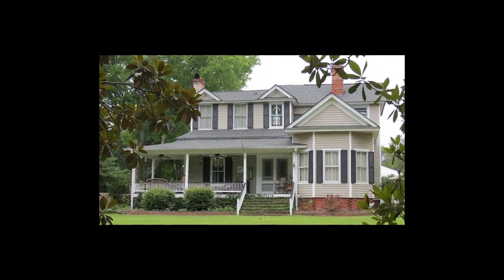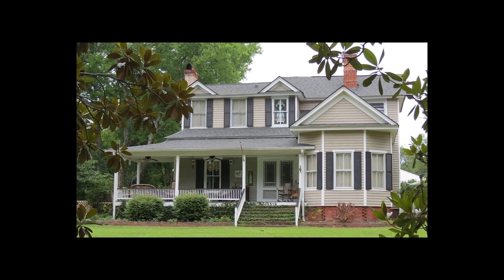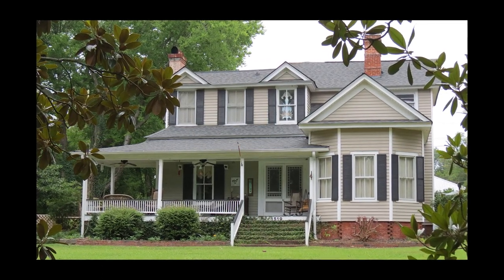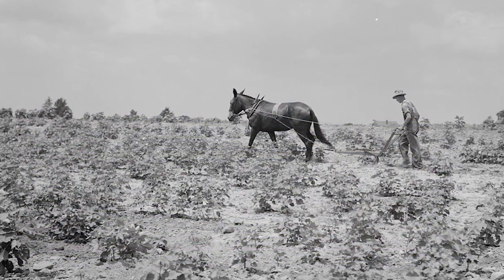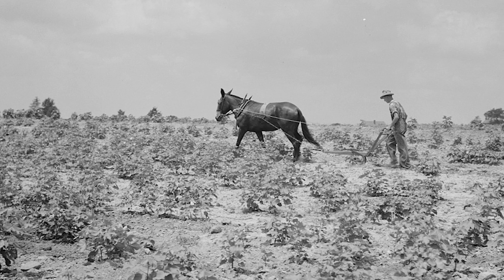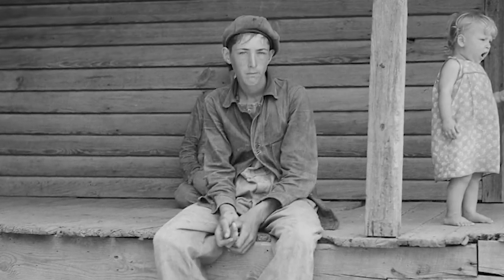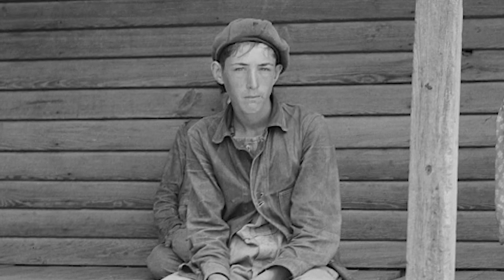The mill village concept was similar to the familiar plantation or farm system that developed after the Civil War. For sharecroppers and tenant farmers in general, the landowner provided housing and equipment while the farmer provided the labor. Once the crop was sold, the profits, if there were any, were shared according to whatever agreement had been reached. Often, the sharecropper found himself or herself in debt at the end of the growing season. Mill owners also provided rental housing and a company store.